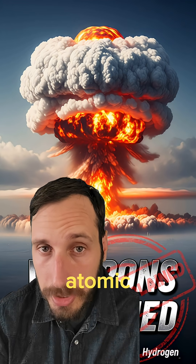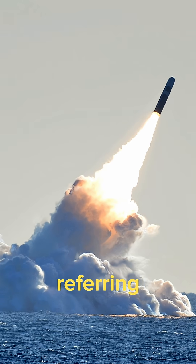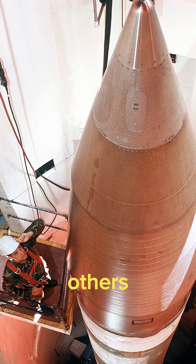You've probably heard the terms atomic, nuclear, thermonuclear, and hydrogen, but do you know the difference? When referring to nuclear weapons, they all indicate the specific way these types of weapons release enormous amounts of energy, but some are much more powerful than others. So what is the difference and how do they work?